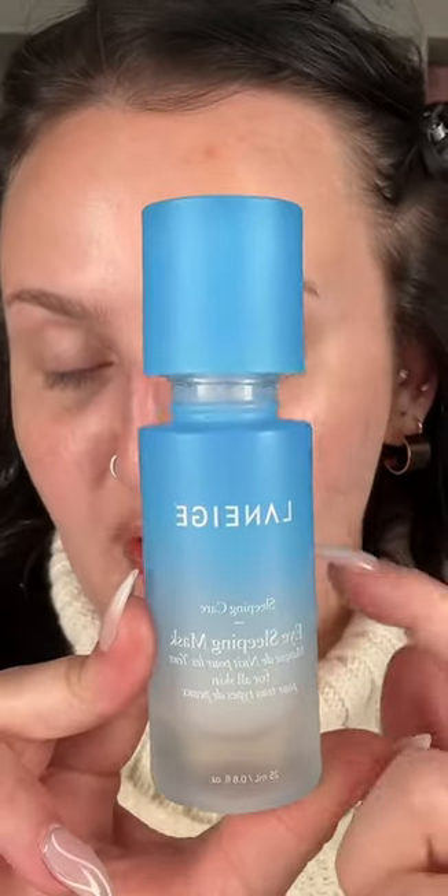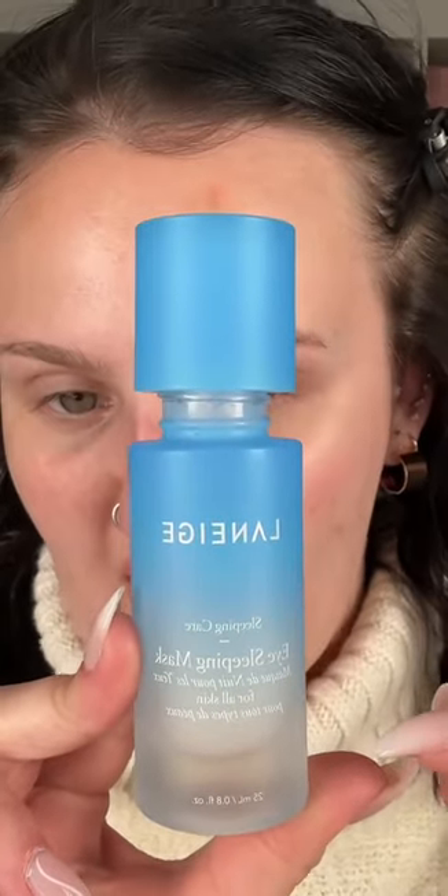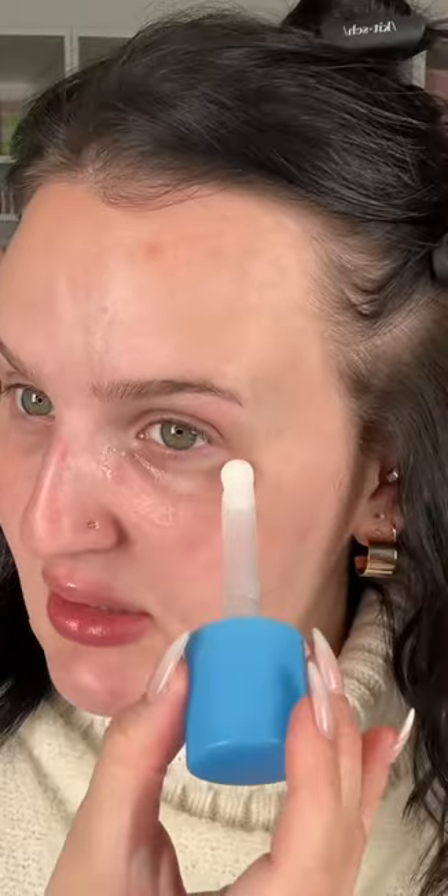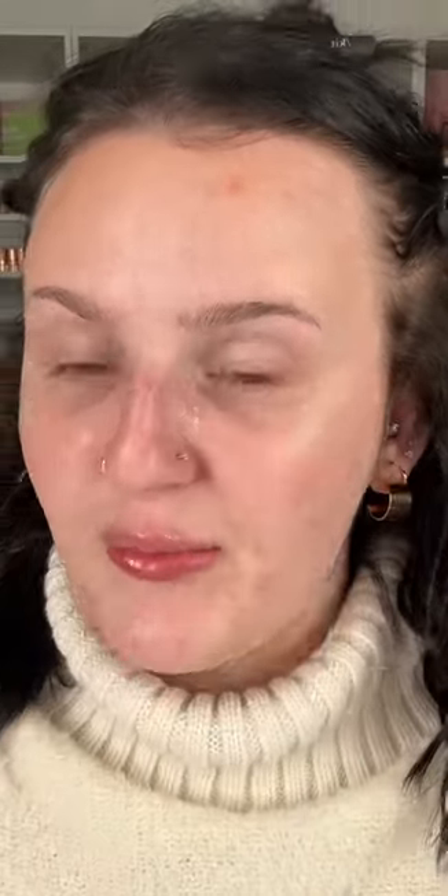This product is absolutely that bitch — it's the Laneige Eye Sleeping Mask. I use it anytime I'm struggling really bad with dry under eyes; I use this before bed. It is, like, holy grail. It works very well and I love this little cooling applicator. It feels so cold — even if you don't keep it in the fridge or anything, it's freezing cold on your face. I put a nice dose of that and I'm just going to let it marinate for a little bit.